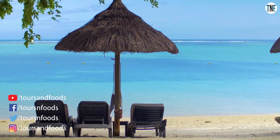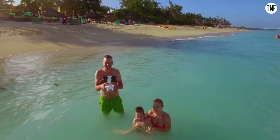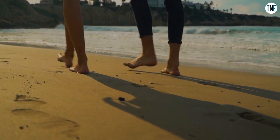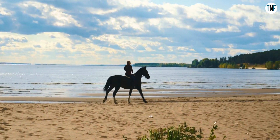White sandy beaches, turquoise blue water, luxurious resorts, plenty of adventure activities to take part in. An island like a paradise on earth, an ideal honeymoon destination. This is what we can call Mauritius, an island country in the Indian Ocean.